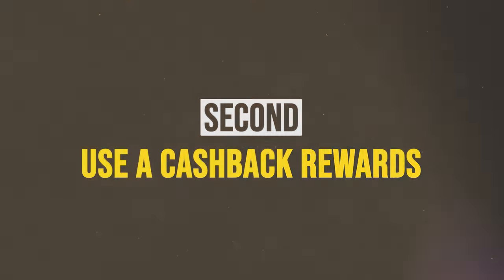Next, use a credit or debit card that has cashback rewards. If you don't have any cashback rewards, I'll do another video and link it to this one so you can check it out and start getting money back on the things that you buy. You're literally missing out on free money by not using some kind of cashback rewards card.